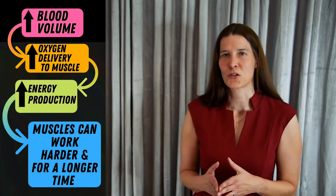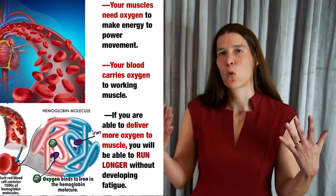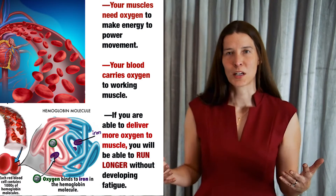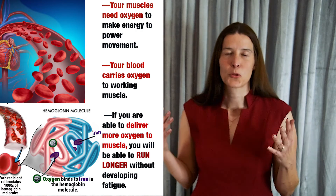So how does your body adapt to endurance training to increase your VO2 max? I'm Dr. Maria Conley. I'm going to talk about the adaptations that your body makes to deliver more oxygen to your working muscle, and how your muscle is able to extract more oxygen from the blood to produce energy.